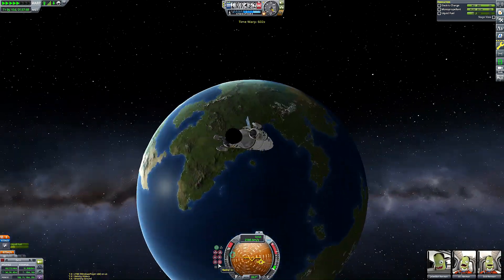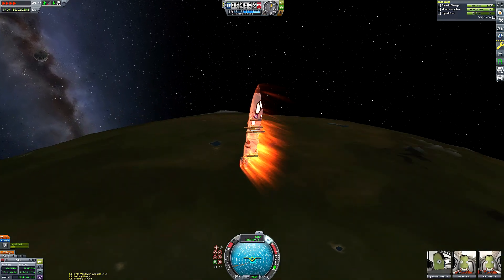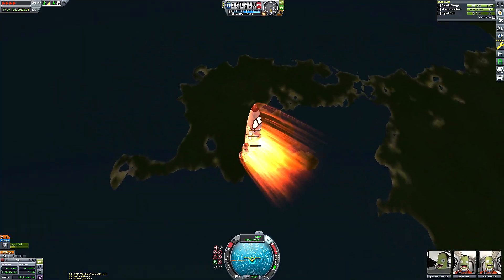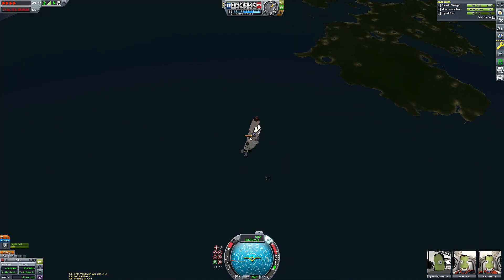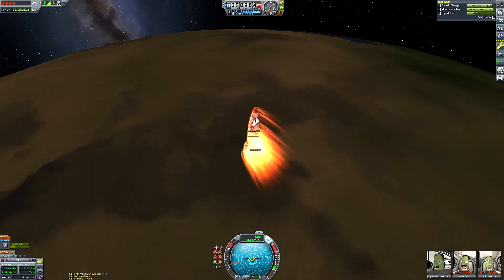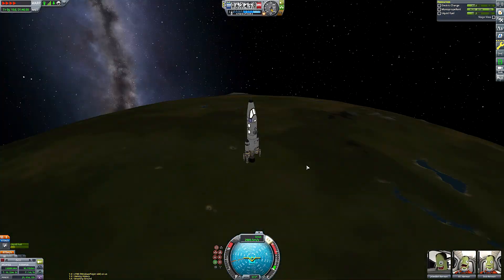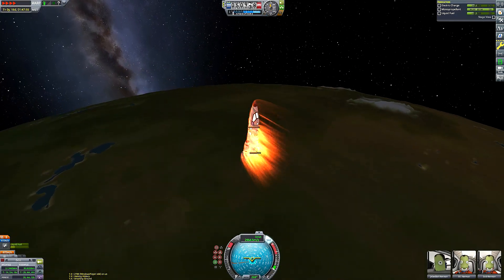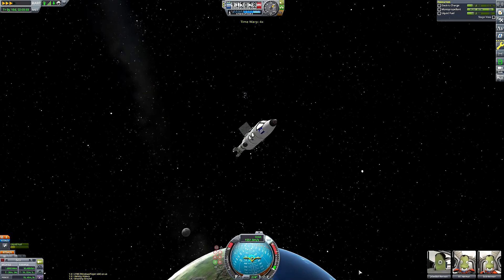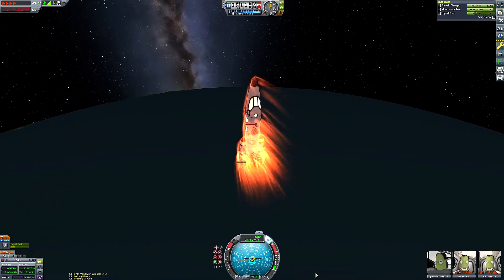Here we are, time-warping down. We're going to do several aerobrake passes because our apoapsis is very, very high. We'll do all of our apoapsis lowering using the atmosphere, since using the nuclear engine for the entire thing would unfortunately run us out of fuel. Once we're satisfactorily low enough with fuel left, we can do the rest with the engine. I'm disabling SAS every time we exit the atmosphere to conserve battery — this craft has no RTG, only a solar panel to resupply its battery reserves. I forgot to disable SAS on one pass and you can see how quickly our electric charge plummeted, so this time I have to deploy the solar panel and wait until we're fully charged.